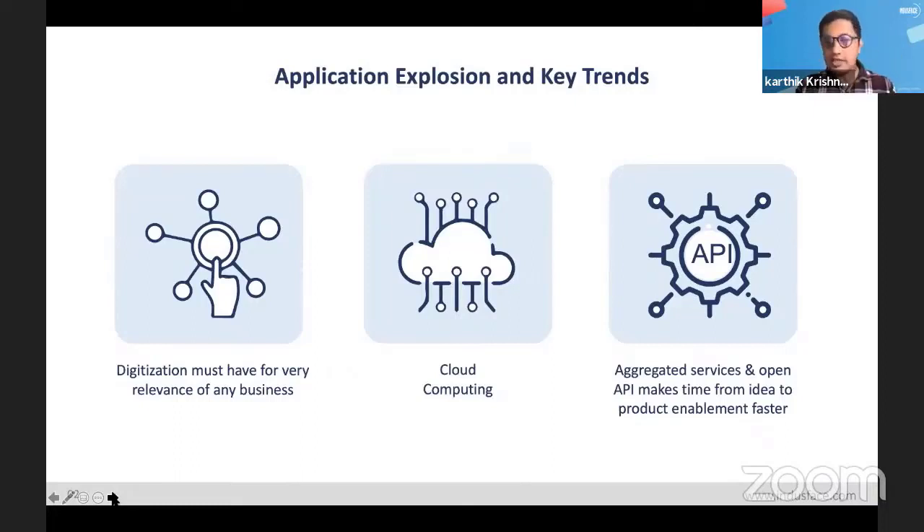Businesses that would not probably have considered digitizing were almost forced to do it for survival or to service their customers effectively. So right now, any business is probably either digitizing or thinking about digitizing really soon. Another trend that's been feeding off this is cloud computing — it makes things faster and easier to deploy.